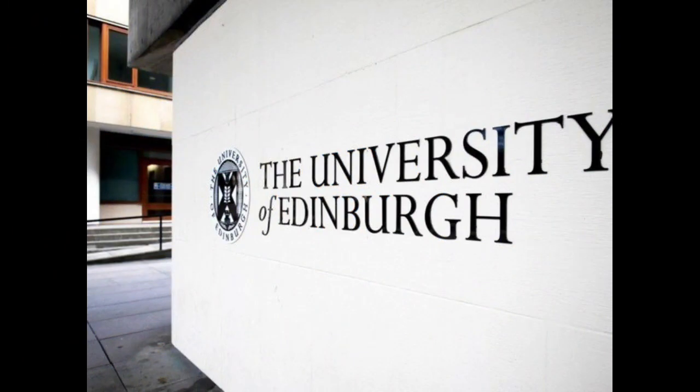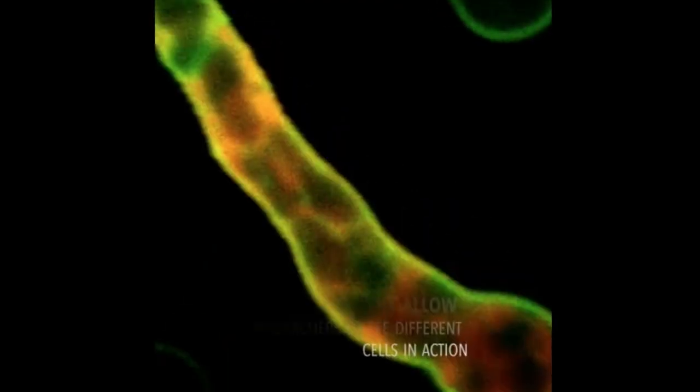As SENBD is smaller than other existing light-sensitive treatments, it is able to pass through a cell's defences with greater ease than larger molecules.